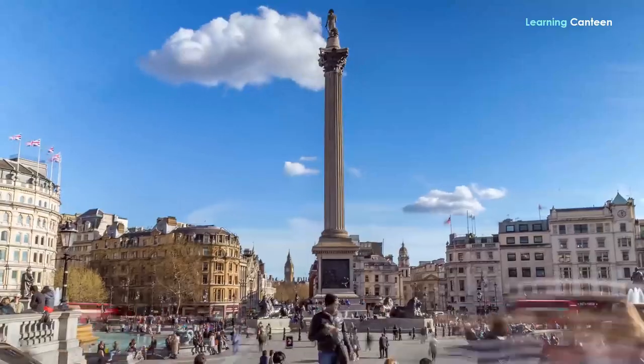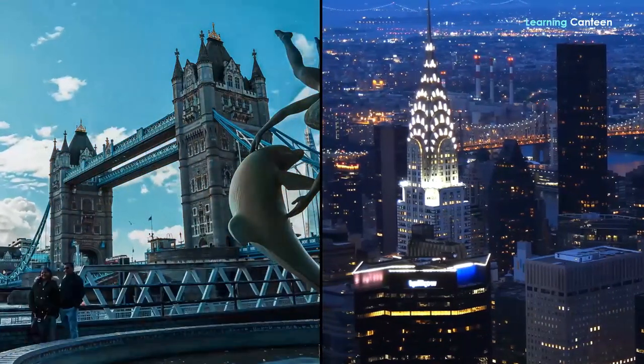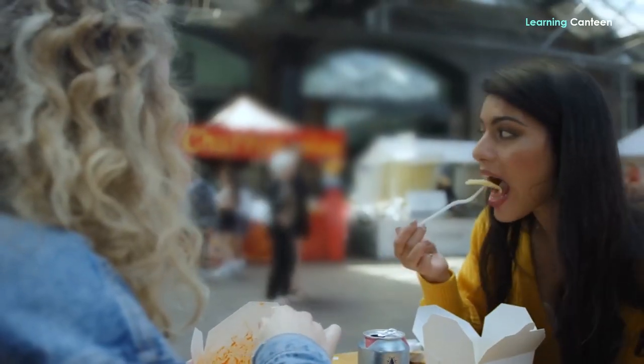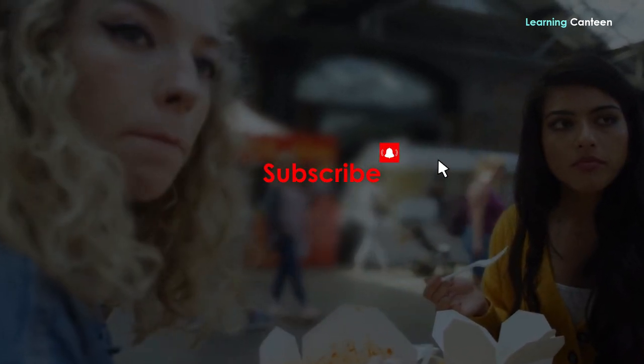Now, what is your take? London versus New York City — which one is better? The choice is tough, right? In summary, London is beautiful with the most famous landmarks in the world, while New York City is more exciting and fun-filled. Please, we would love to have your opinion of the two cities. Thank you for watching this video and don't forget to subscribe, comment, and turn on the notification bell.